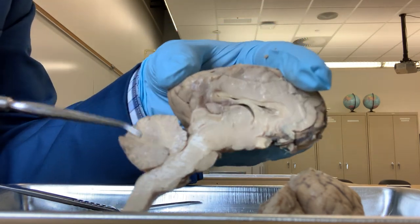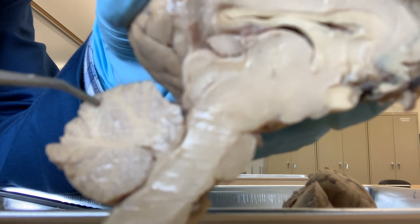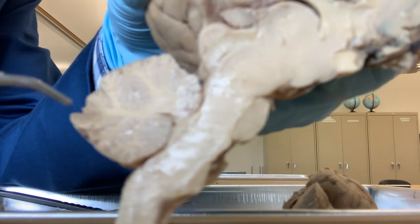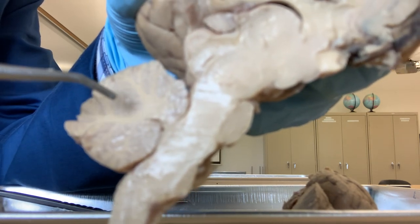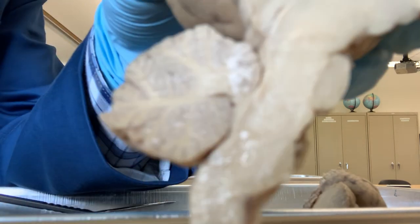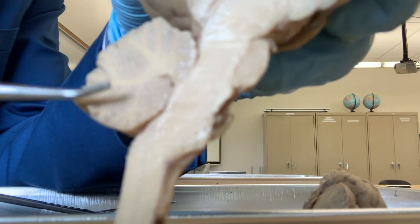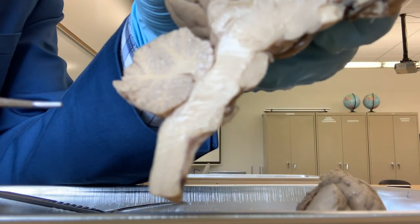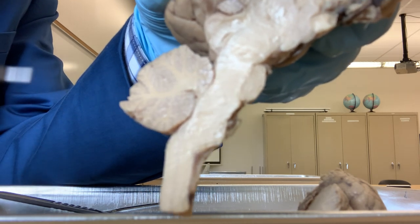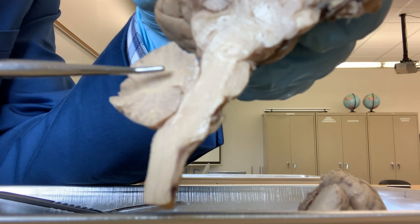This is inside the cerebellum. If you look carefully, you can see a white tree-like structure, and that is called the arbor vitae - tree-like branched structures of whitish color. So arbor vitae is inside the cerebellum. The cerebellum is mainly responsible for maintaining the balance and equilibrium of the body. When you walk or bike, your body balance, body position, and equilibrium are regulated by the cerebellum.